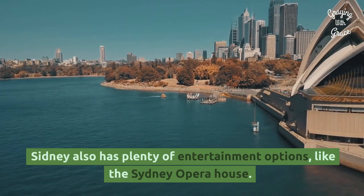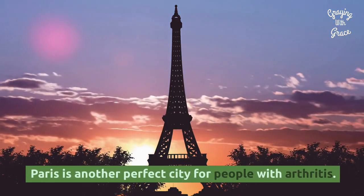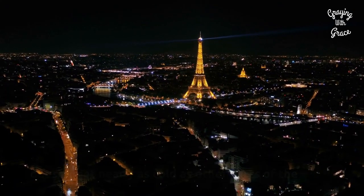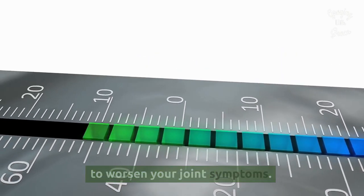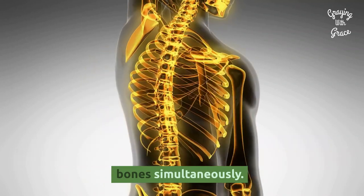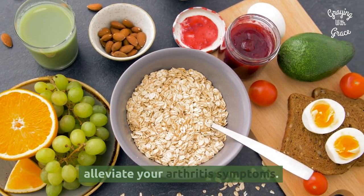Sydney also has plenty of entertainment options like the Sydney Opera House. Paris, France: Paris is another perfect city for people with arthritis. Although it's a bit colder than our other choices, it doesn't get nearly as cold as other parts of the world, and the temperature fluctuation shouldn't be enough to worsen your joint symptoms. They also have food rich in vitamin K, which helps alleviate inflammation in the body and strengthens your bones simultaneously, so it'll be easy to maintain a diet here that will help alleviate your arthritis symptoms.